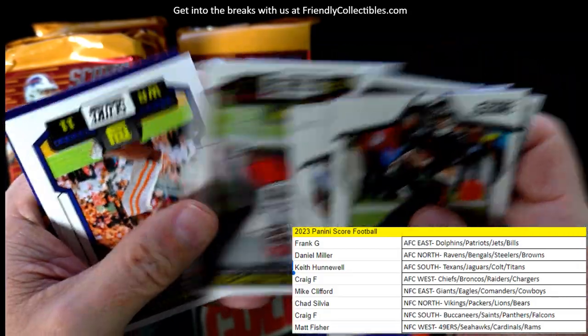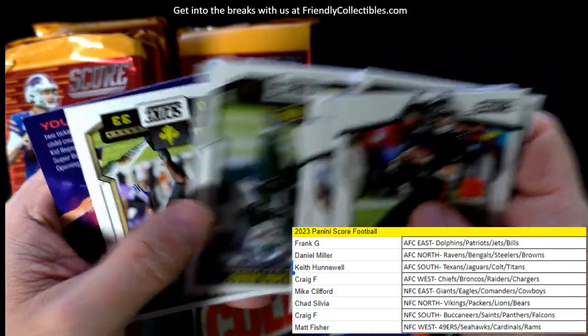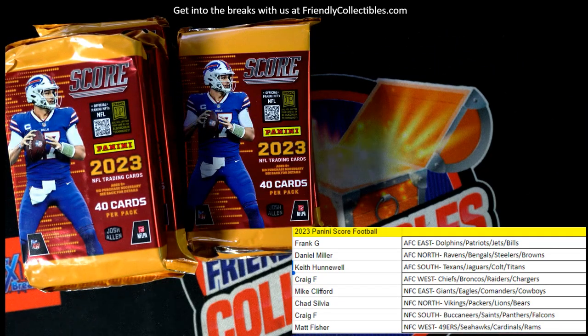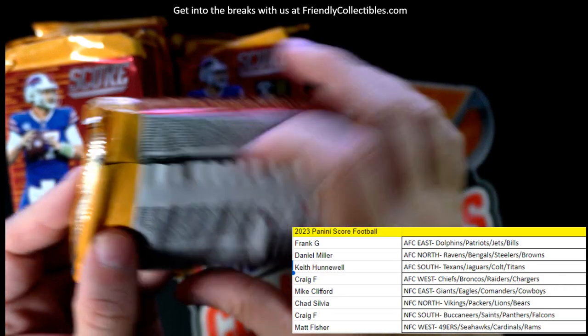We got some good stuff so far. I think this is the code card so I don't want to show that last card. Actually it's just a kid reporter card — no biggie.